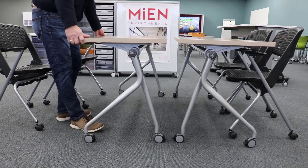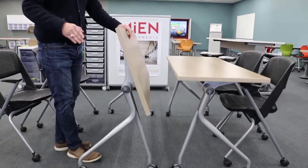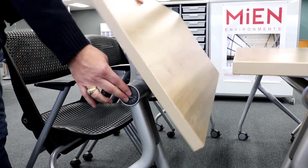What we've kept is that patented push-button technology, which allows you to activate the table from either side with just the simple push of a button.